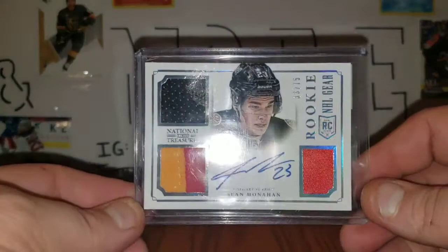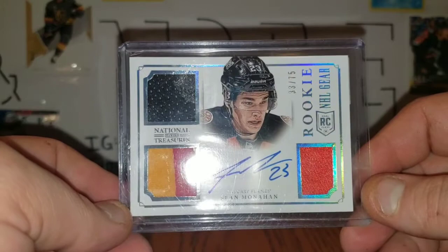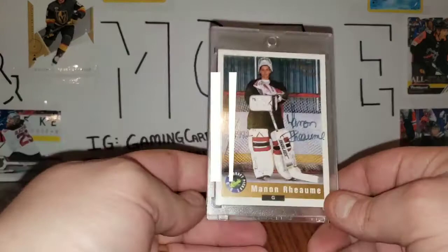Number 2 is from a local trade, part of my Jack Hughes Young Guns trade — this Sean Monaghan Rookie Gear, 33 of 75, autograph. You've got a lot of different colors: black, yellow, red, and this patch here. Just a really nice-looking card. That was number 2.